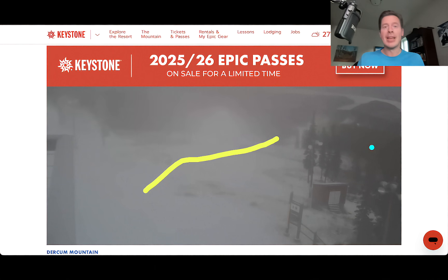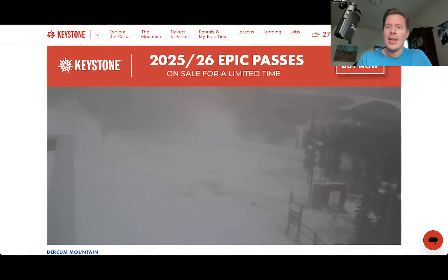And certainly by the end of the month we're talking a big pattern shift across the West with potentially an atmospheric river and a couple of different cold fronts coming through. So now you can add Keystone up there — they're making snow.